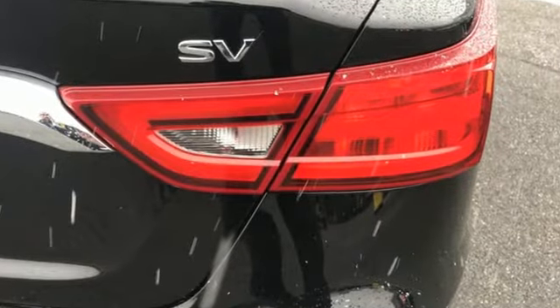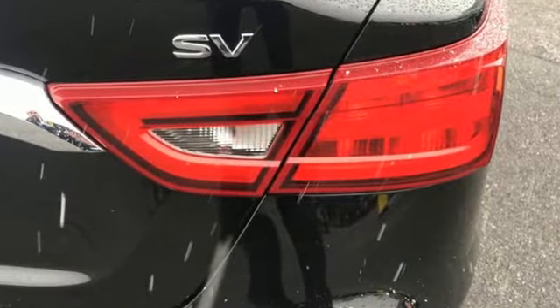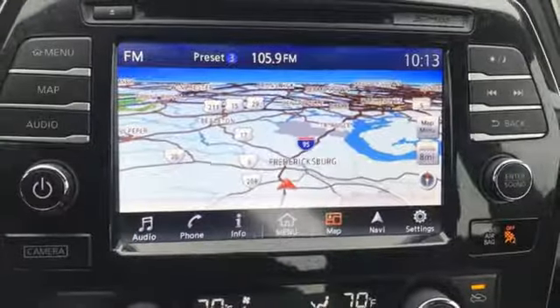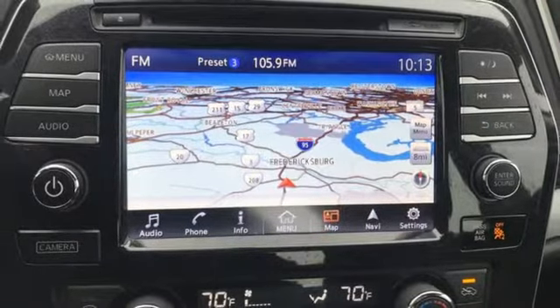Bluetooth wireless audio streaming, power heated mirrors, front heated leather bucket seats, auto dimming rear view mirror, doors and push button start proximity key.